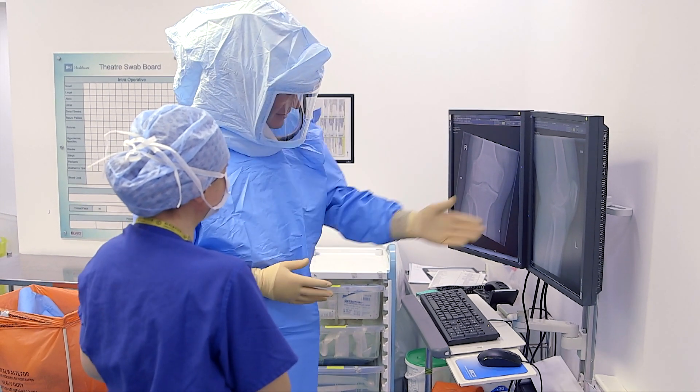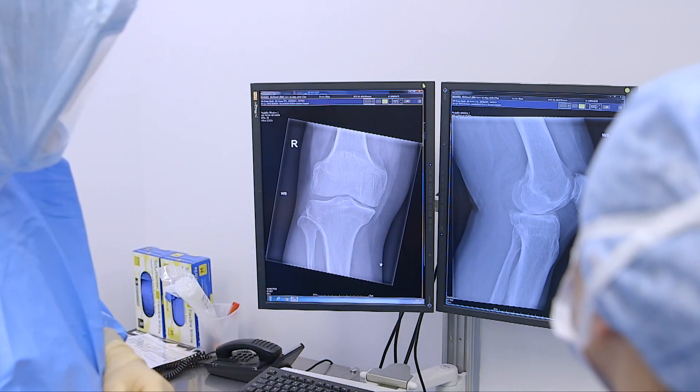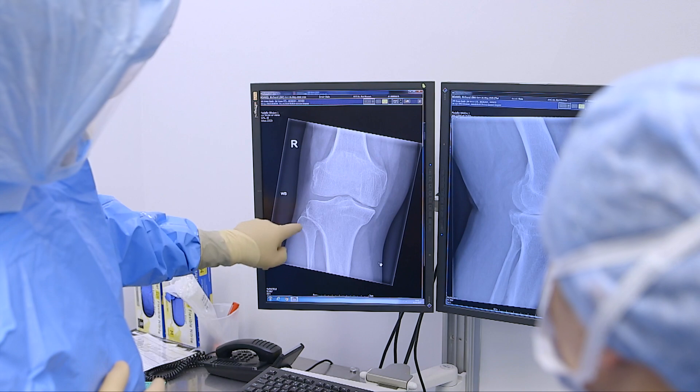In hip replacements we see that the cup position is absolutely perfect every time, so we think there will be a reduction in the risk of post-operative dislocation. We also get a real-time measure of leg length during surgery, so we should be able to restore things like offset and leg length very accurately during surgery, which we couldn't do before with standard hip replacement surgery.